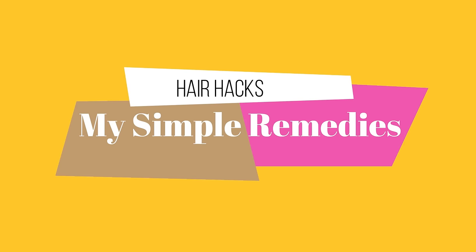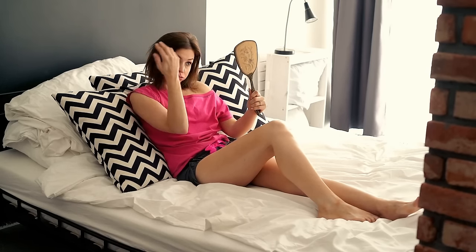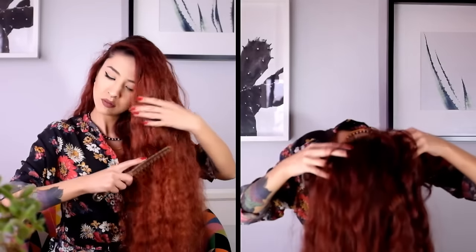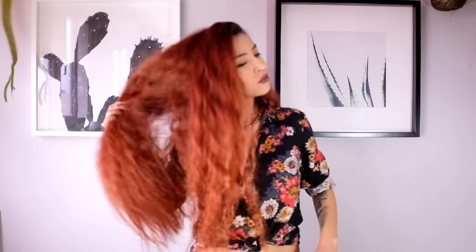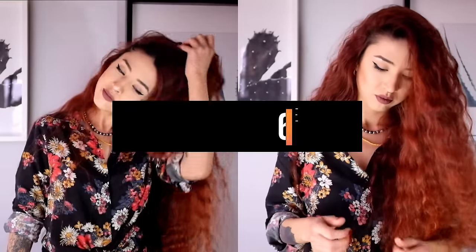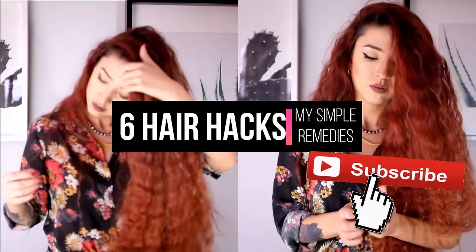Hello everyone and welcome to our channel. Do you sometimes experience slow hair growth, hair fall, or even baldness? Most of us do, but there are many easy and unusual hair growth hacks from all around the world that will help your hair grow thicker and longer. Today I'm going to share with you some of my hacks that have really helped me grow my hair super fast. You can see my hair — I have used these hacks all my life for long, thick, and beautiful hair. So let's see how you can get those long hairs you've always wanted, with six super easy hacks.